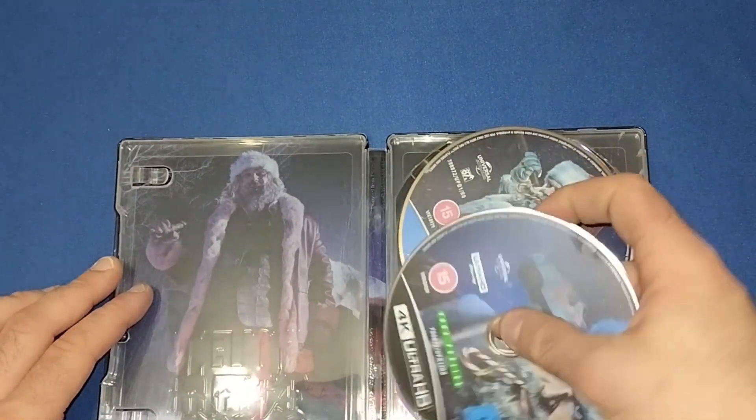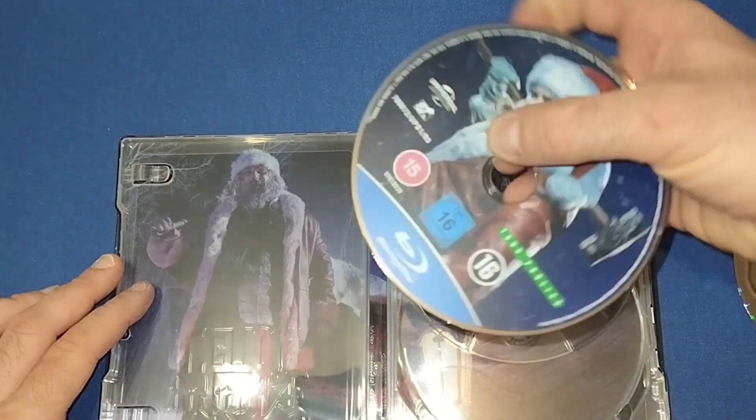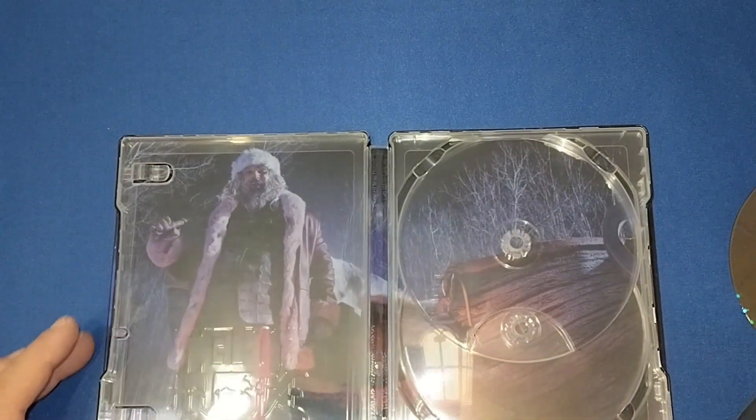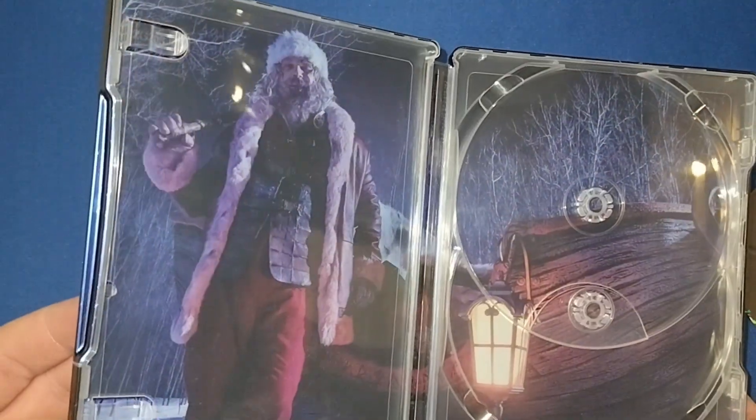And then we have the 4K disc and the Blu-ray, which did pop out. And then another inside cover of David Harbour again as Santa.